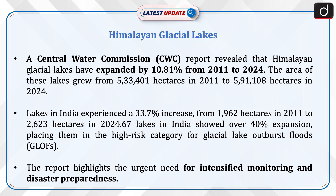Lakes in India experienced a 33.7% increase, from 1,962 hectares in 2011 to 2,623 hectares in 2024. 67 lakes in India showed over 40% expansion, placing them in the high-risk category for glacial lake outburst floods.